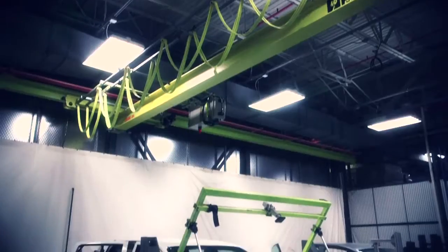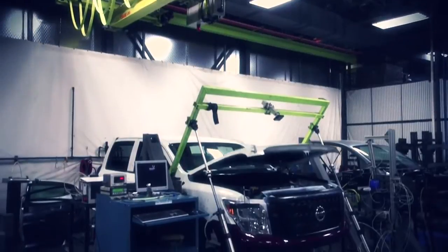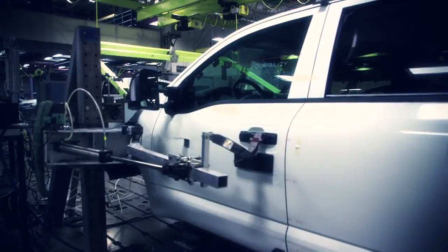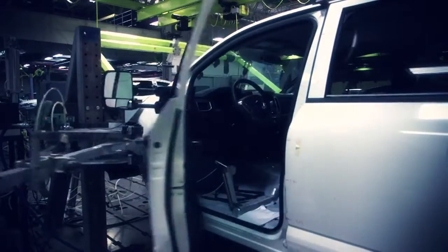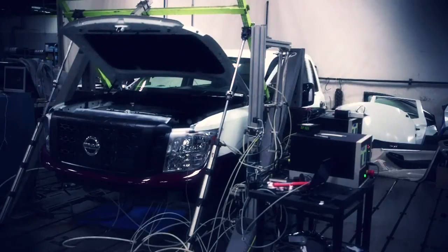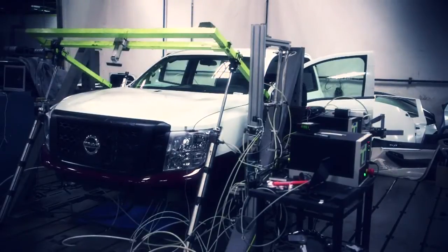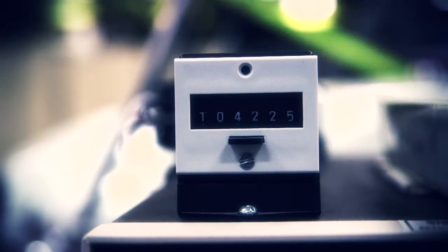Right now we're running the hood durability test. We look for the aging characteristics of the hood under repetitive open-close operations. We're also doing the door open-close durability, and similar to the hood, we look for the aging characteristics under repetitive open-close cycles. We run thousands of cycles to represent more than 15 years in service.